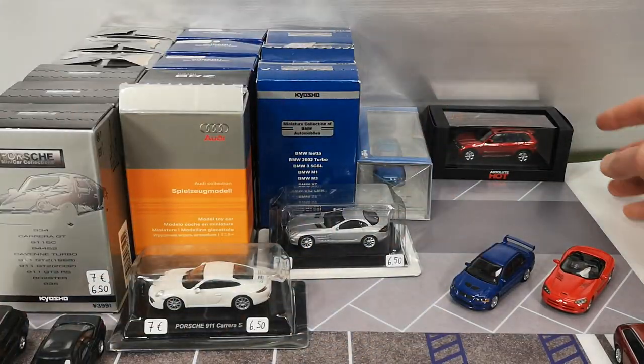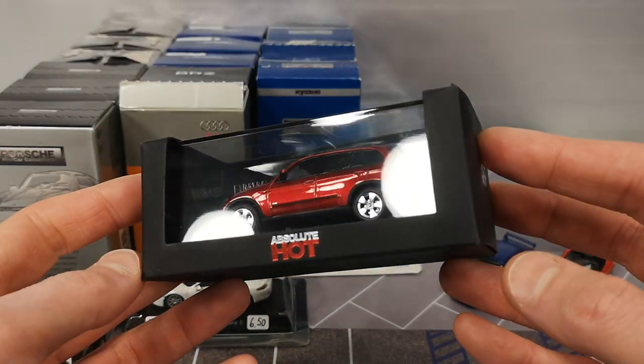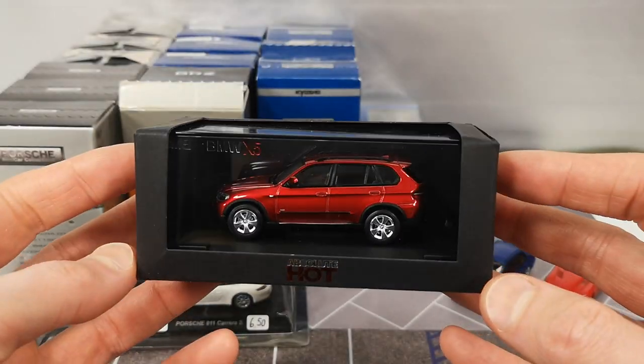Let's start putting cars on the parking lot — that's what it's for. Then I found my first example of Absolute Hot.